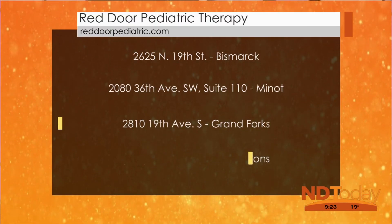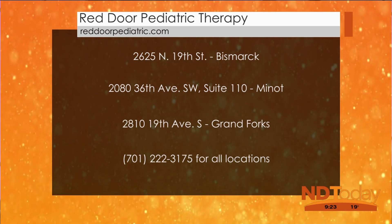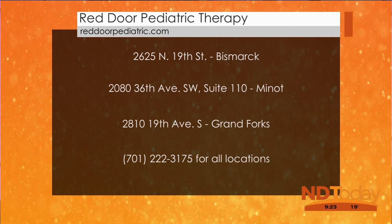Red Door Pediatric Therapy — how can we reach you, Erin? We are located in Bismarck, Grand Forks, and Minot, and we have one central scheduling line: 701-222-3175. Erin Ibsland from Red Door Pediatric Therapy, thank you so much for talking about this — it was very helpful. Stay with us, North Dakota Today will continue right after.